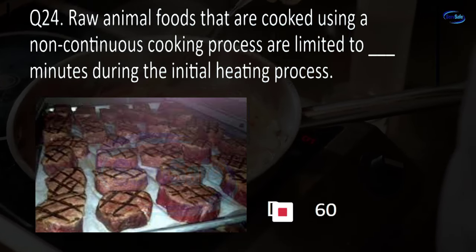Question 49. Reduced oxygen packaging (ROP) must control for hazards from which bacteria? Salmonella typhi or non-typhoidal salmonella, E. coli or Listeria monocytogenes, Shigella or salmonella, or Clostridium botulinum or Listeria monocytogenes? D. Clostridium botulinum or Listeria monocytogenes.